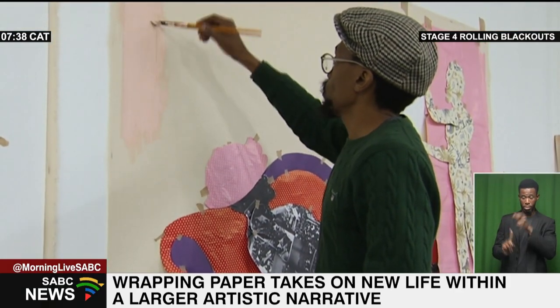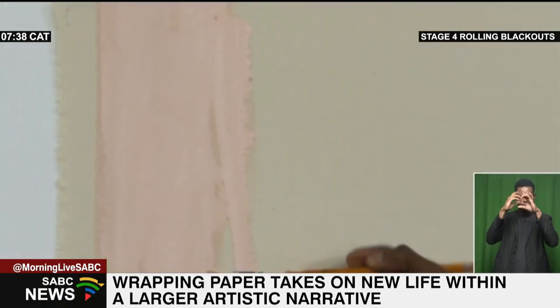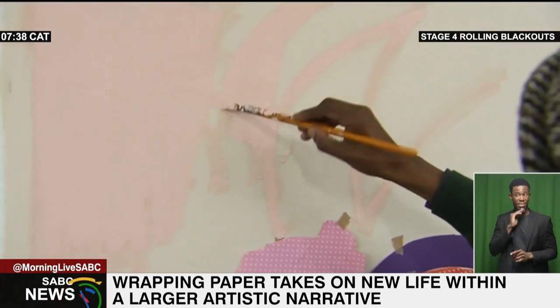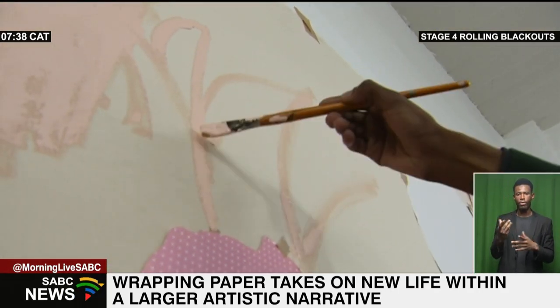This artist's imagination knows no bounds when it comes to the world of wrapping paper. His fascination with the humble yet vibrant material is what sets him apart from other artists. We sit down with him ahead of a solo exhibition that he's currently working on.